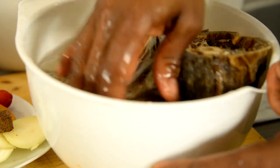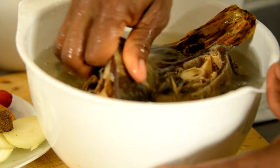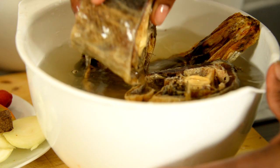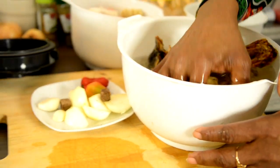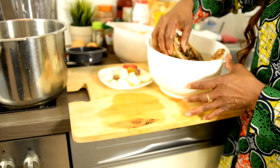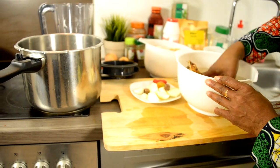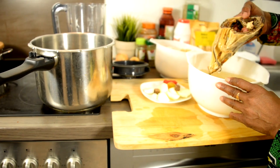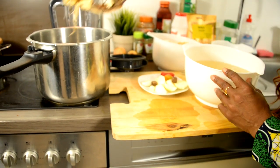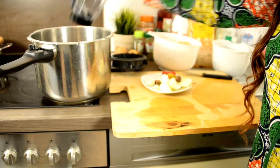So you wash your stock fish — this is just to take away the dust, because remember this is something that's dried and just sits in the shop. Stock fish is very expensive, so you wash it really well to take away all the dust. Then we put it in the pressure pot. If you don't have a pressure pot, you just soak the stock fish in hot water — sometimes for up to two nights — and the hot water softens it, since it's fully dehydrated with no moisture at all.